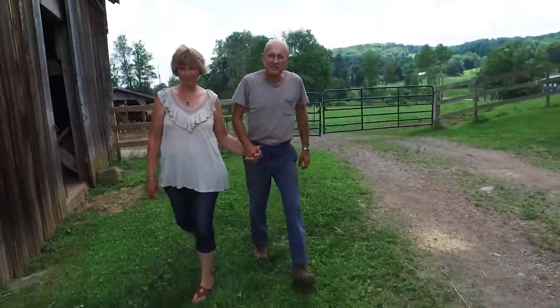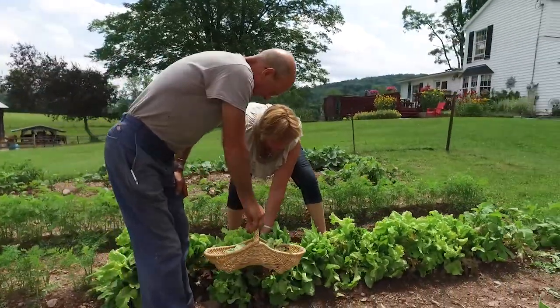I wouldn't say we're really retired. It's more about growing the garden and raising the animals, and if there's a few logs to saw, good. Just be on time for dinner.